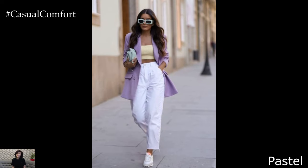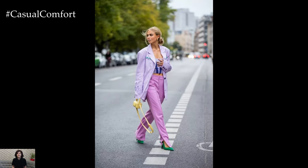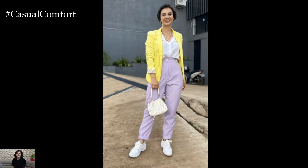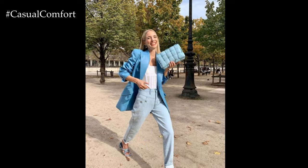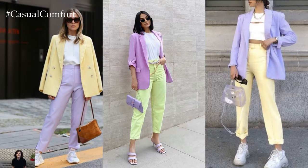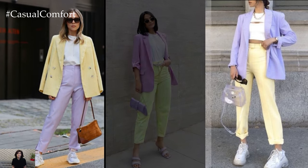Pastel. Embrace the soft hues of spring by incorporating pastel tones into your blazer ensemble. Opt for a tailored pastel blazer in shades like lavender, mint green, or baby blue, and pair it with a crisp white blouse or a lightweight knit top. Complete the look with high-waisted trousers or a flowy midi skirt for a sophisticated yet whimsical vibe. Accessorize with dainty jewelry and a pair of nude pumps or strappy sandals to achieve a charming springtime aesthetic.